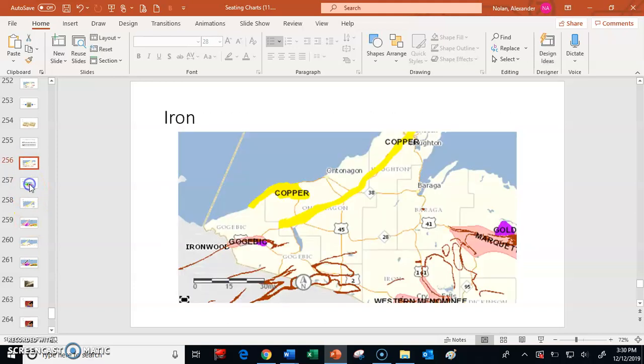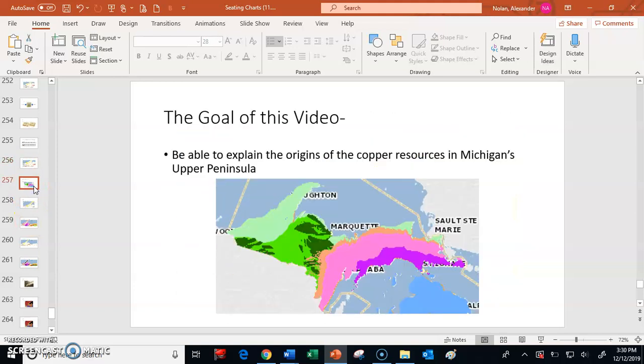I hope this video was helpful and instructive in explaining the origins of copper resources in Michigan's Upper Peninsula. You should now be able to explain the basic nuts and bolts of where copper came from in Michigan's Upper Peninsula.